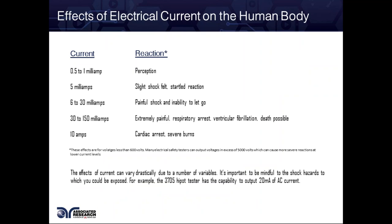Now let's talk about the effects of electrical current on the human body. It usually takes about half a milliamp to a milliamp for us to just perceive shock — at that point you start to feel a tingle or almost like a vibration. Once you ramp that up to five milliamps, you get a slight shock and a startled reaction. At six to 30 milliamps, you get a painful shock and an inability to let go.